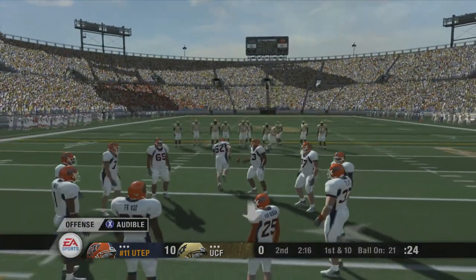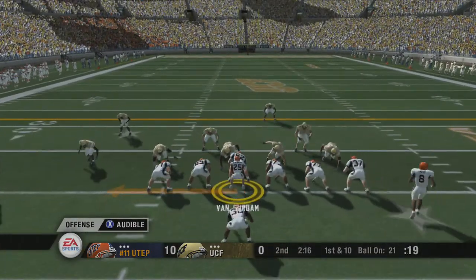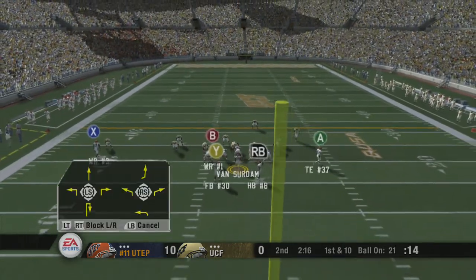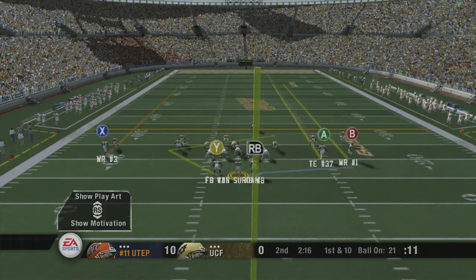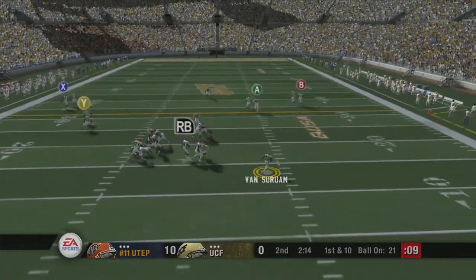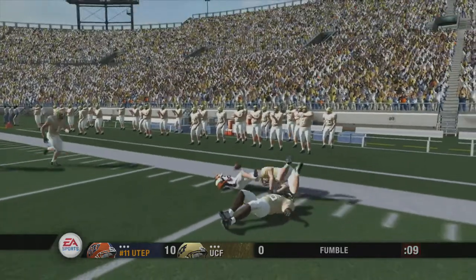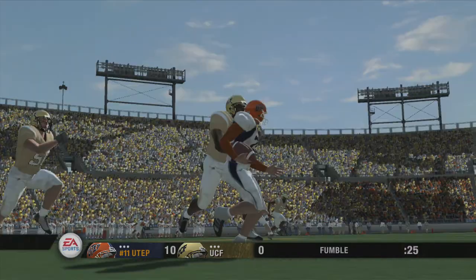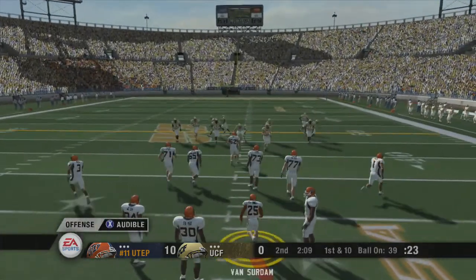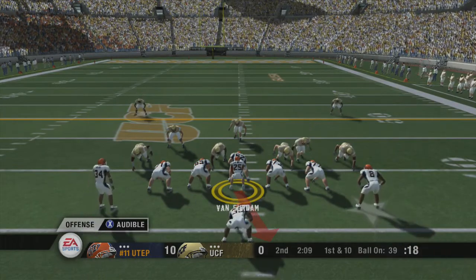The offense will take over at the 21. First down, 10 yards to go. UCF brings in their nickel package. Texas El Paso changing their play. He'll throw on first down — he's looking, and now he's going to run. Number 25 gets a tough hit and the ball bounces out of bounds. The offense really caught a break on that fumble — the ball skipped out of bounds, or that would have been a pretty bad turnover for this offense.